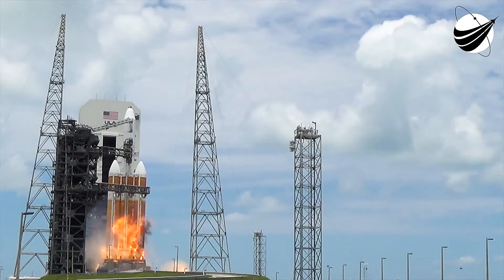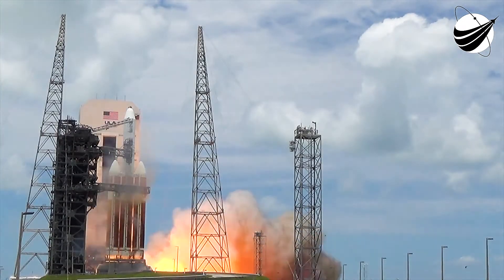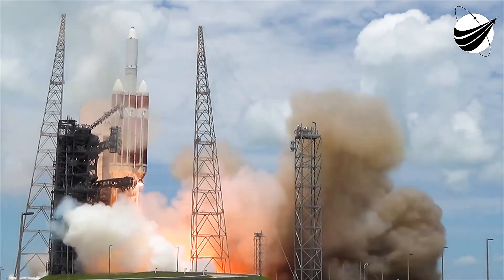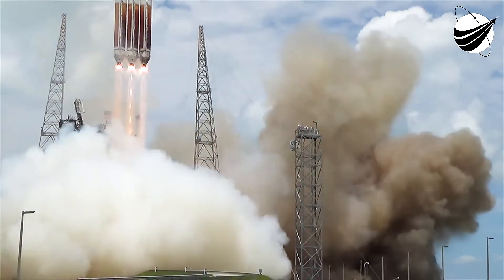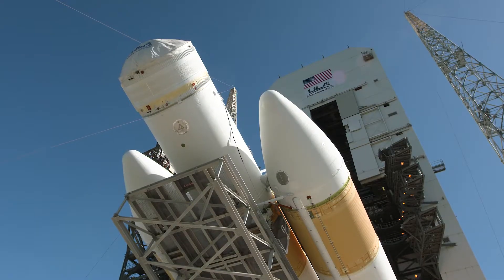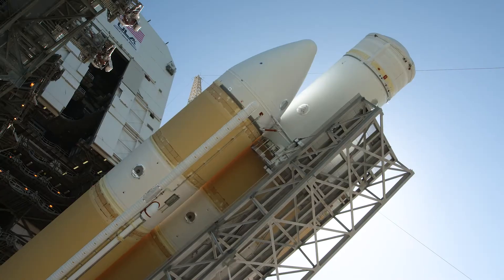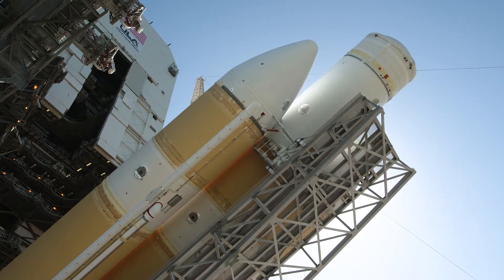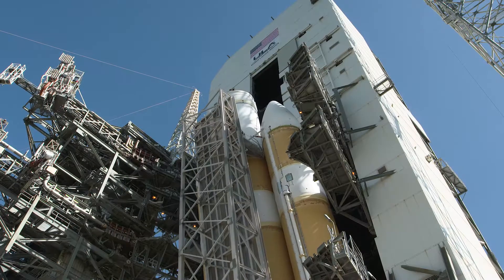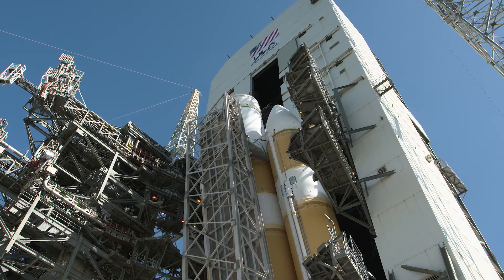It uses two additional common booster cores, CBCs, as liquid rocket boosters. All three CBCs burn liquid hydrogen and liquid oxygen. The rocket is assembled at the horizontal integration facility. Once at the pad, the fixed pad erector is used to raise the vehicle to the vertical position inside the mobile service tower, MST. The MST provides service access to the rocket and is rolled away from the rocket several hours before launch.